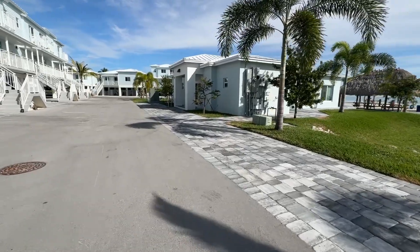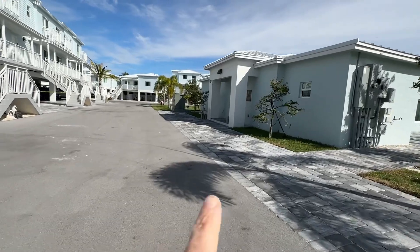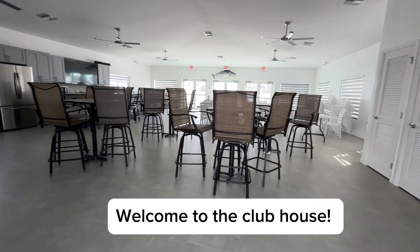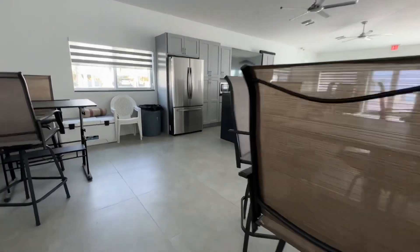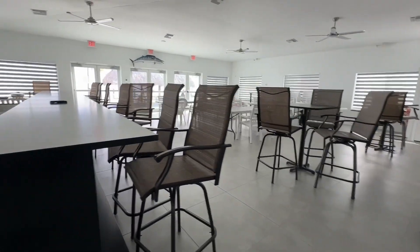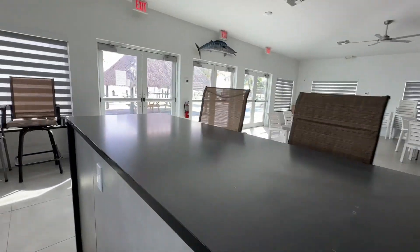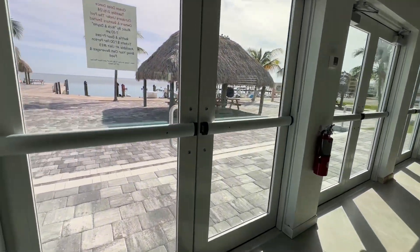We're getting close to the best part — the amenities at Ocean Isles. They really have some great ones. Right up here is the clubhouse and we're going to go in there and take a look. So this is the clubhouse. They have a little kitchen area here, and as an owner you can use this. You can rent it out and have a little party if need be.